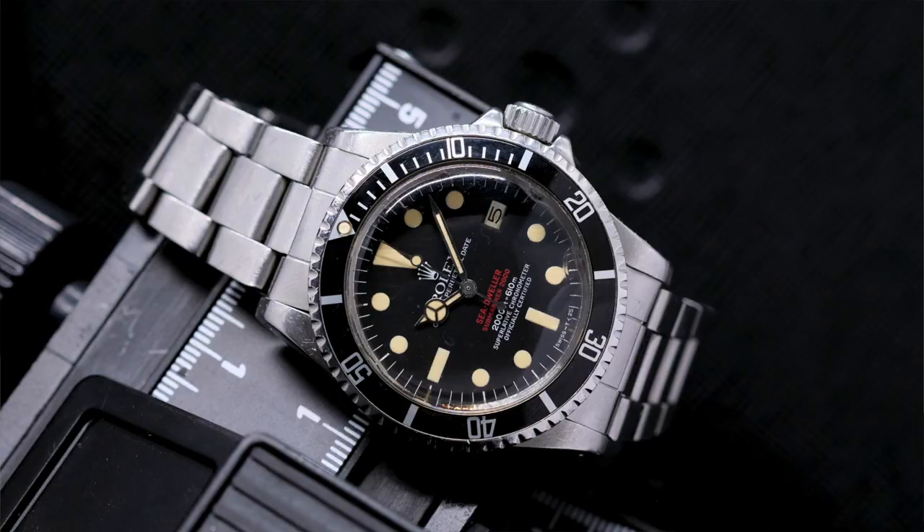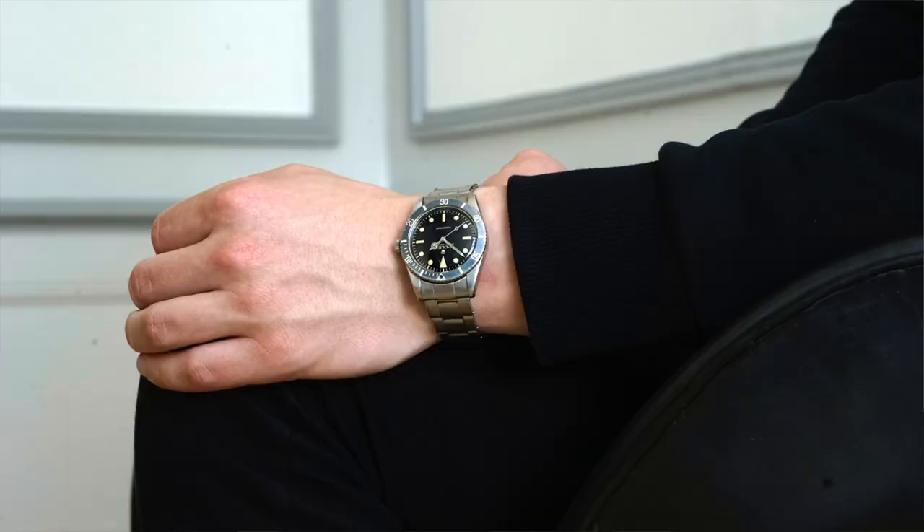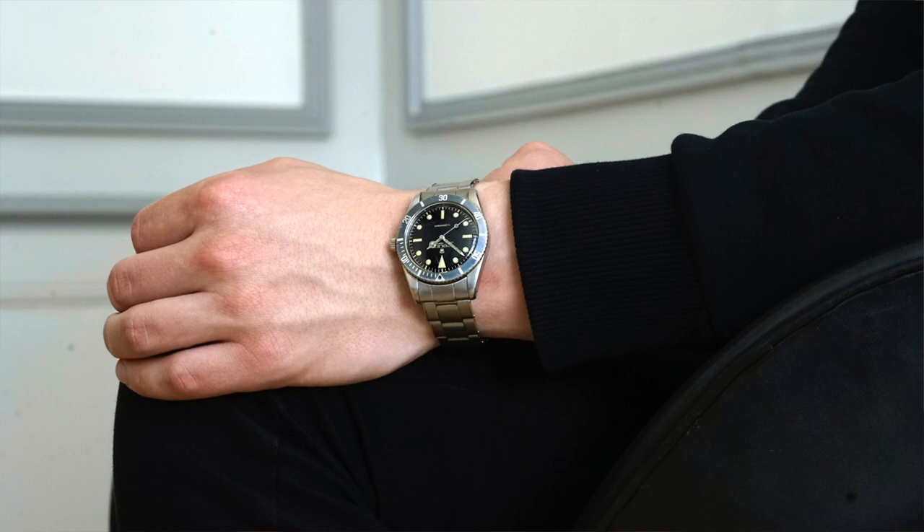Of course there's Rolex — vintage Rolex. That's a double red Sea-Dweller, and it has a certificate too. That's a very early Rolex Submariner, the 6204. This is early guys — this is probably 1953 — with original bracelet, stretched too. Amazing piece.